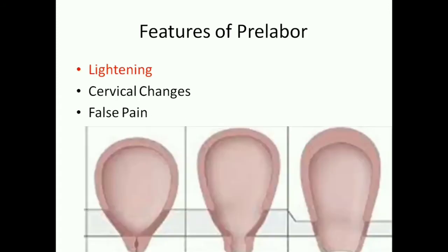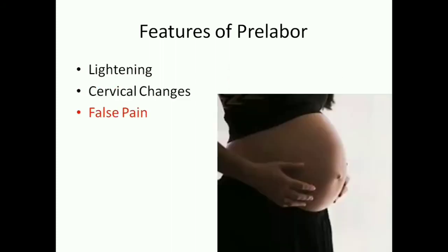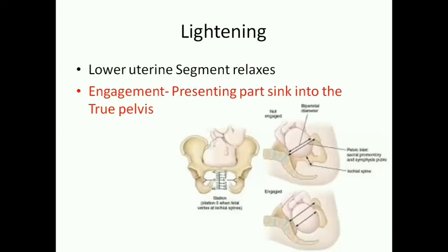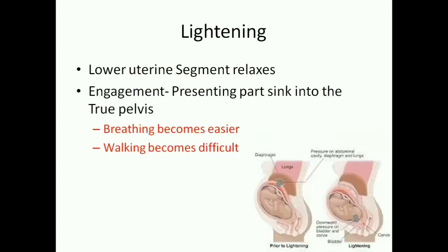The main features of pre-labor are lightening, cervical changes, and false pain. Lightening is a process in which the lower uterine segment relaxes and the presenting part of the baby enters into the pelvic cavity of the mother. After lightening, the baby is in the lower uterine segment and the uterine fundus no longer pushes the diaphragm up. This relieves the mother's breathing difficulty but makes it difficult for her to walk.